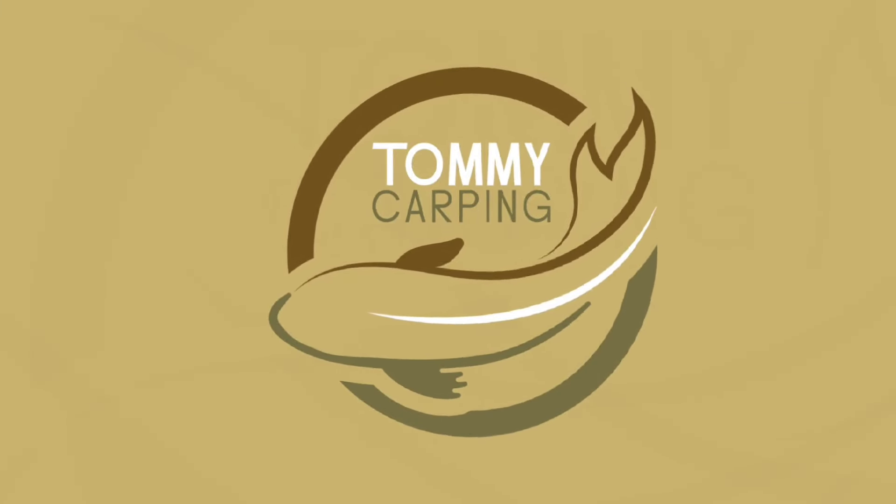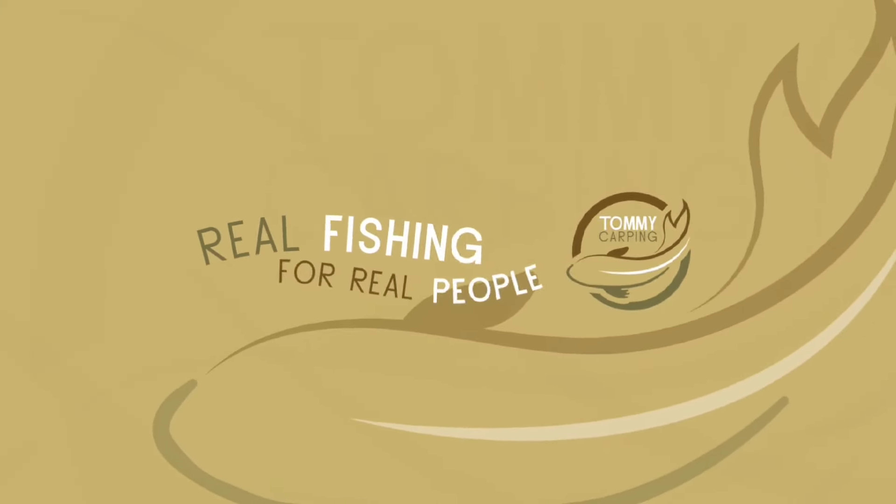Tommy Carping. Real fishing for real people. Hiya, welcome to the vid on this nice sunny day. Just finished testing the Wild One Baits King Crab — local Brum company.